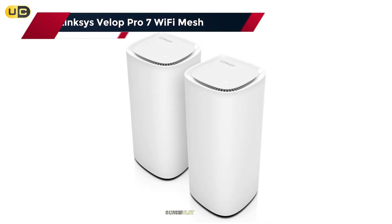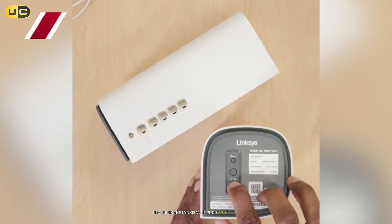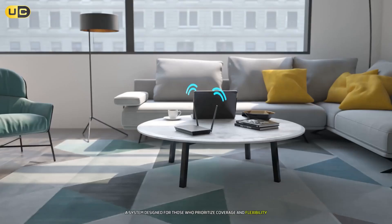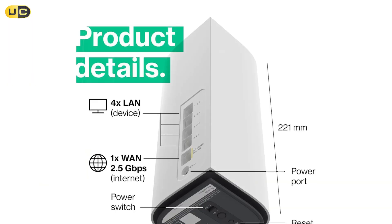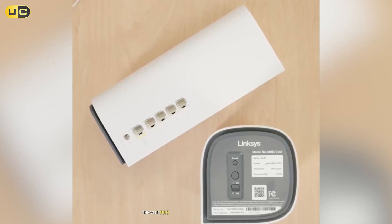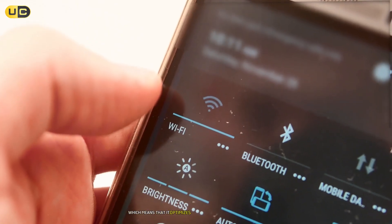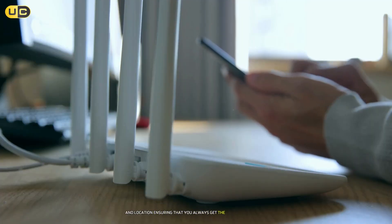Number 6: Linksys VLock Pro 7 Wi-Fi Mesh. Next up is the Linksys VLock Pro 7 Wi-Fi Mesh, a system designed for those who prioritize coverage and flexibility. This mesh router system ensures that every corner of your home gets a strong Wi-Fi signal. With a maximum speed of 7,200 Mbps and support for up to 200 devices, it's perfect for smart homes filled with gadgets. The VLock Pro 7 utilizes intelligent mesh technology, which optimizes connections based on device usage and location, ensuring that you always get the best possible speed.